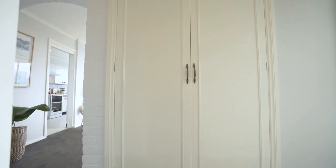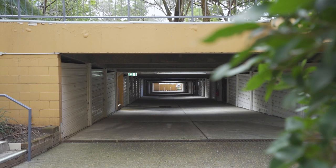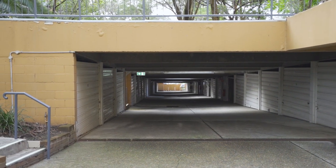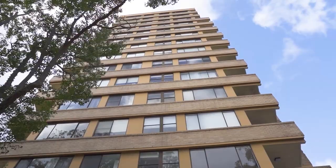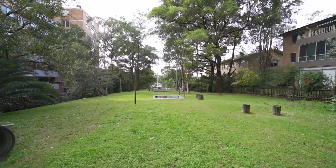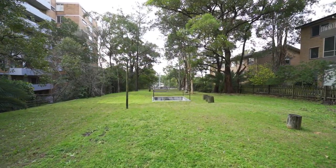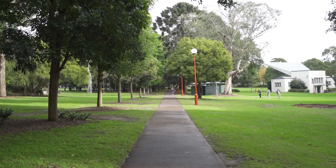With ample storage for linen in the full-height hallway cupboards and a 16 and a half square metre lock-up garage that can comfortably accommodate a car and extra storage, this property is a real box ticker. Set on a generous 3,000 square metres of land with large common garden and lawn areas, 20 Moody Street is a great lifestyle property.